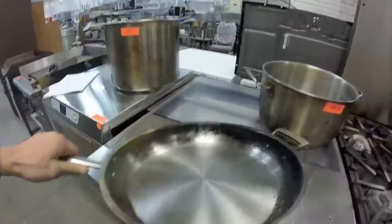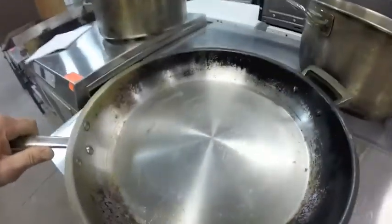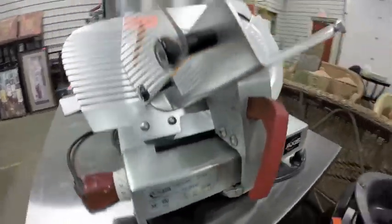Number 9 is this huge heavy-bottom frying pan. Lot 10 is this Axis meat slicer — quite nice, good condition, hardly used at all.